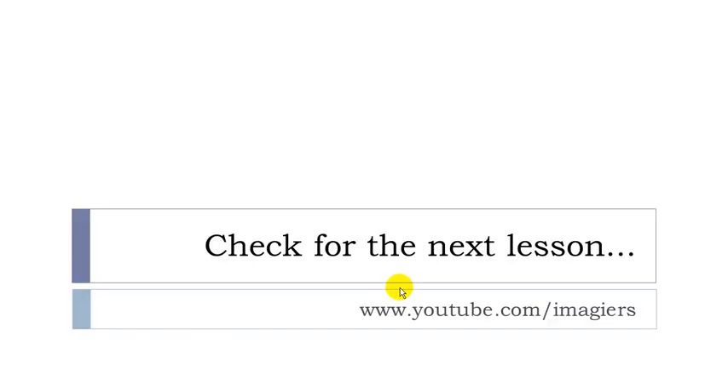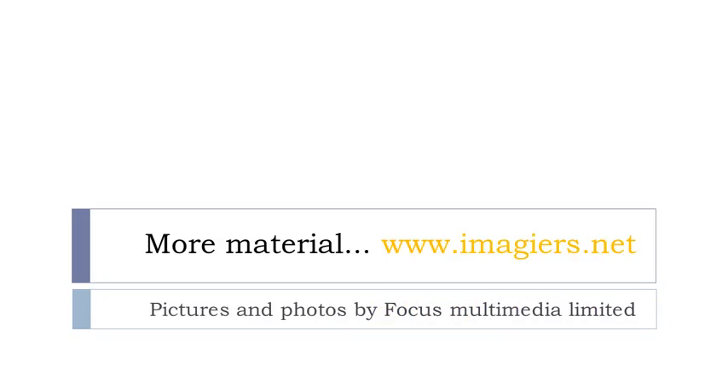So that's it for this lesson. Check out the next lesson — it's on this channel, Imagier, and it's on YouTube. Have a great day, and if you want more material, check out this website: www.imagier.net. Au revoir.